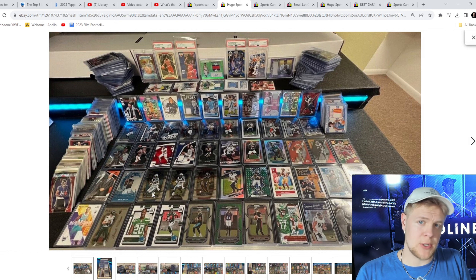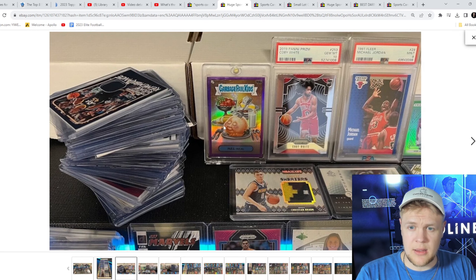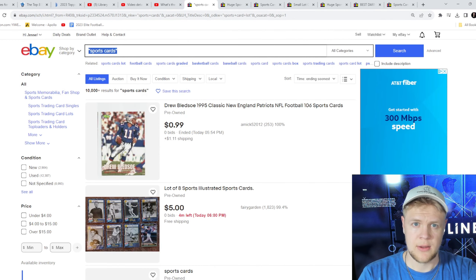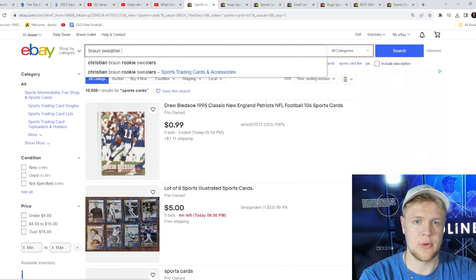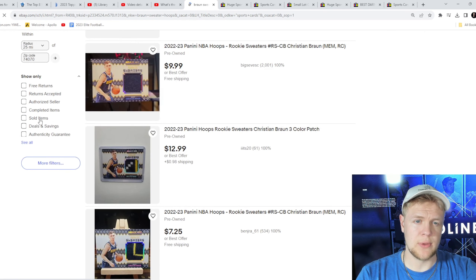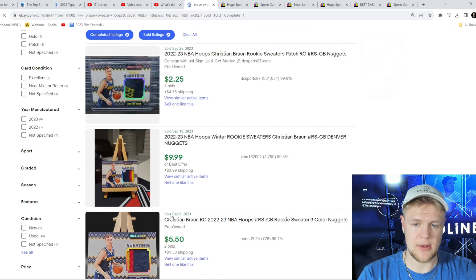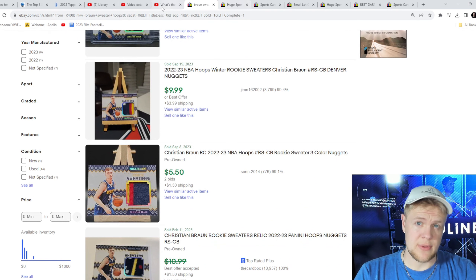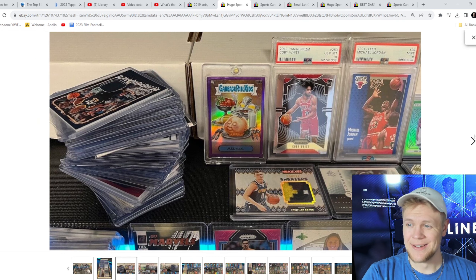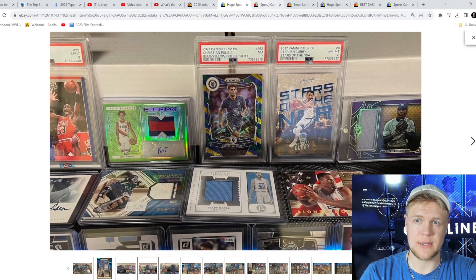Alright, here's one — this will be our good example. $202, very popular, 46 bids. What I would do if I was going to buy this is pull it up and look at the cards in the picture, then do a comp search on eBay to figure out what some of them are worth. So we'll pull up one — here's a Christian Braun sweater card. We're going to type in 'Braun sweater hoop,' go to sold items on the left side, and it shows this one sold for $2.25 with $5 shipping. So we could say this one's worth about $5.